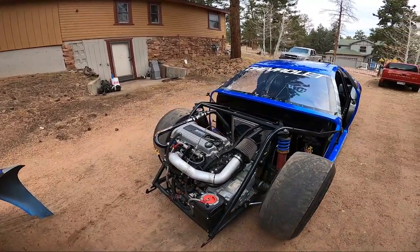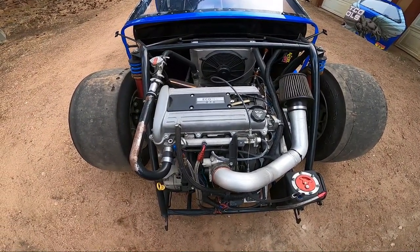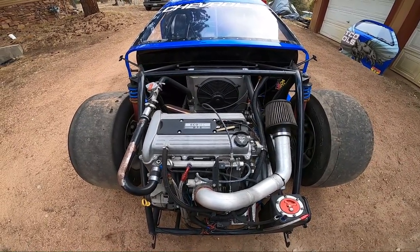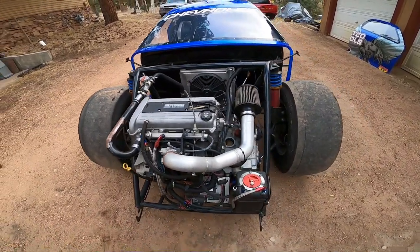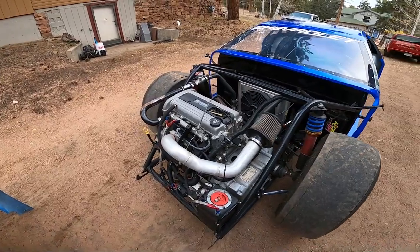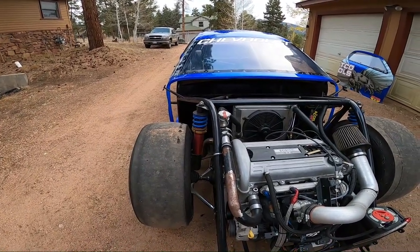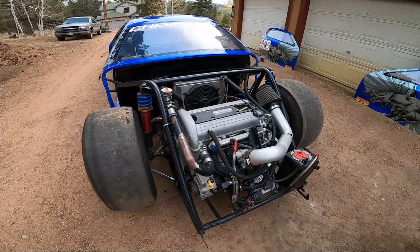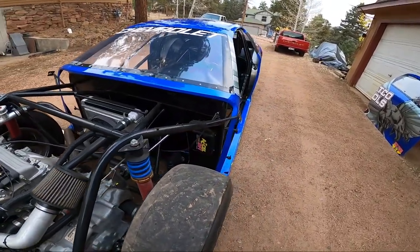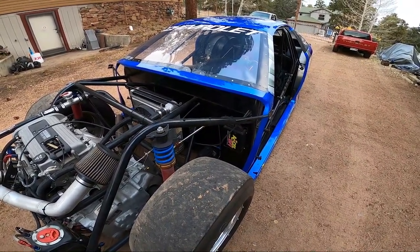Starting on the front end, not too much to look at in its current configuration. This is a stock 2.2-liter Ecotec — out of an early Cavalier or early Cobalt from the early to mid-2000s. It's got the stock 4-speed automatic transmission, basically just set up as a show car. It does have an extremely limited travel strut front suspension. The electronics are old Excel DFI, which unfortunately doesn't have much support anymore, but all of that's going to go away.